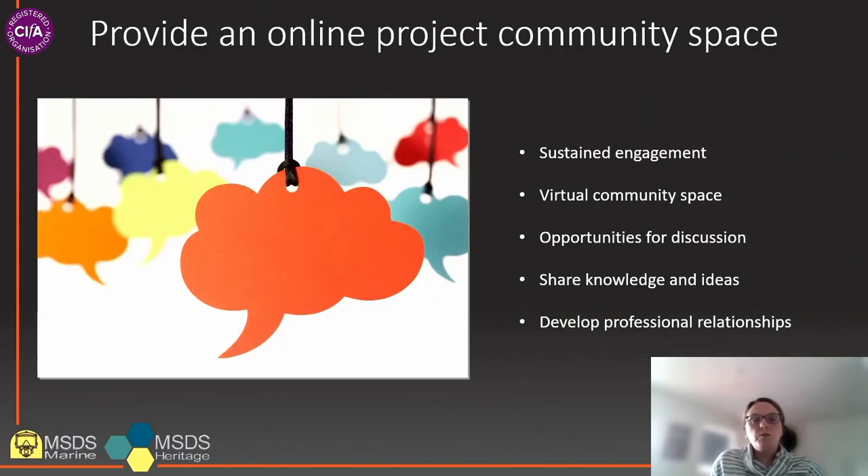The second objective is to provide an online project community space. As the data collection will happen over a prolonged period of time, sustainable engagement with the project partners is a key objective. To facilitate this, the project will set up a virtual community space for the project team and partners by utilising one of the many online platforms available. This project community forum will be monitored on a regular basis by the project team and will be used to provide updates to partners, announce events and to troubleshoot any issues relating to the project. The forum will also provide opportunities for discussion, allowing organisations to develop and maintain professional relationships while enabling the transfer of knowledge and ideas relating to collections.